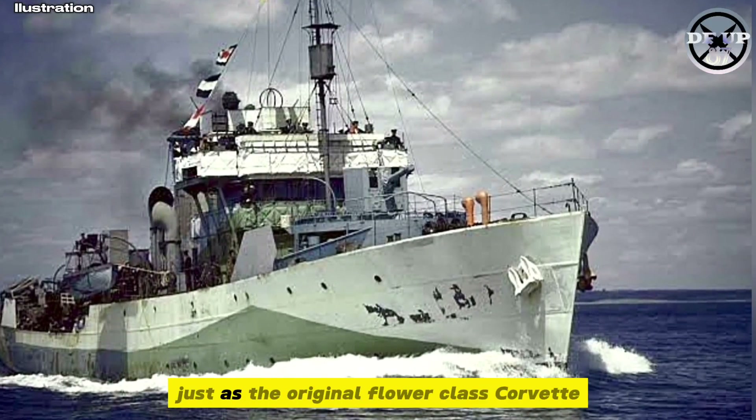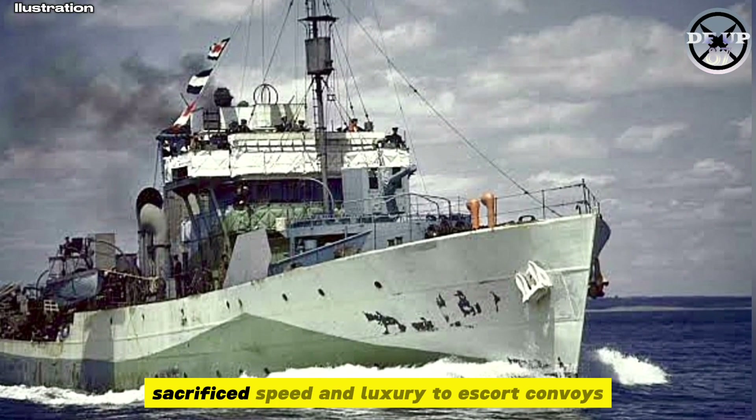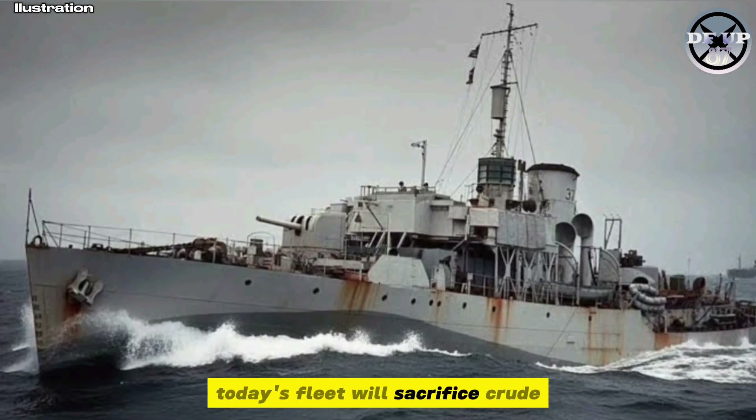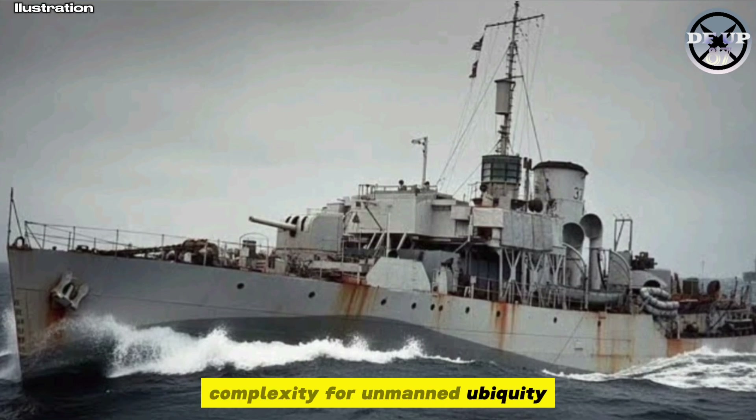The analogy is clear: just as the original Flower-class corvettes sacrificed speed and luxury to escort convoys, today's fleet will sacrifice crude complexity for unmanned ubiquity.